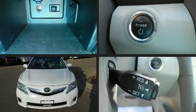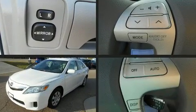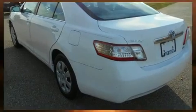Familiarize yourself with the 2011 Toyota Camry Hybrid. This four-door, five-passenger sedan has just over 80,000 miles. It features an automatic transmission, front-wheel drive, and a 2.4-liter four-cylinder engine.